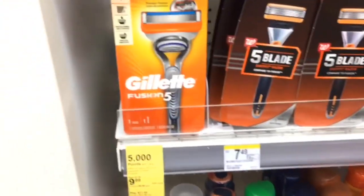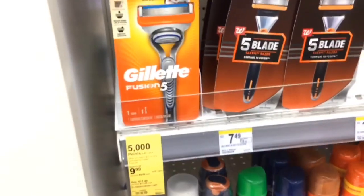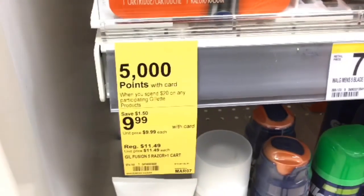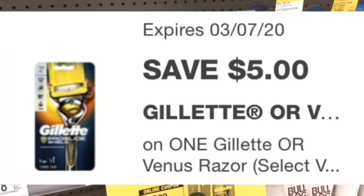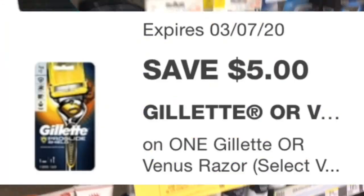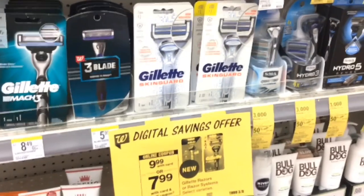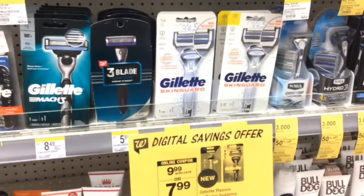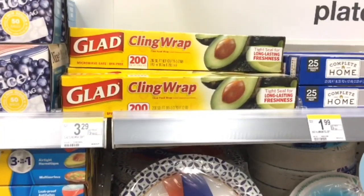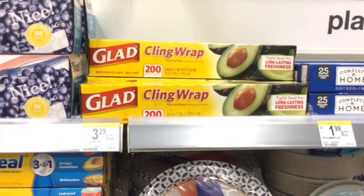My store doesn't have all the Gillette razors labeled, but they are $9.99. Look for the ones that are around $11.49 marked down to $9.99. There is a $5 off one coupon, and once that is applied you'll only pay $4.99 for these razors.